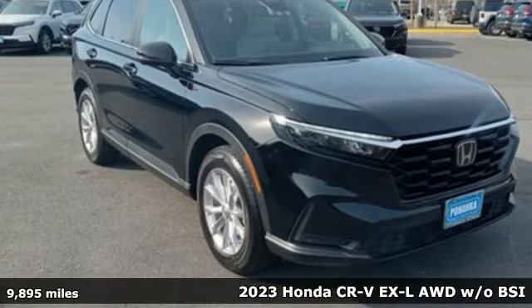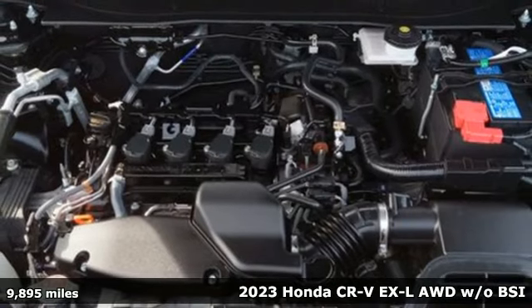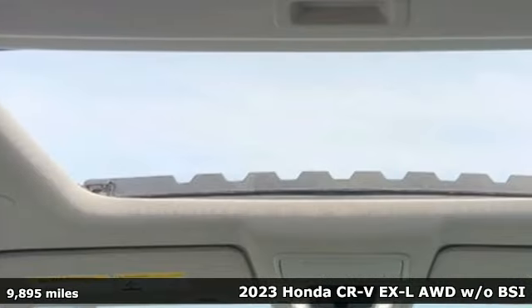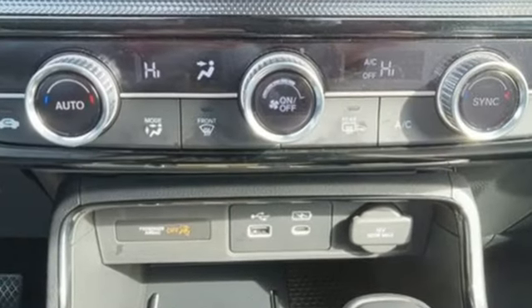It's a 2023 Honda CR-V. Welcome to what feels like home. It's sleek looking, fuel efficient, and roomy enough for family and cargo. And with features like these, every drive is a pleasure.